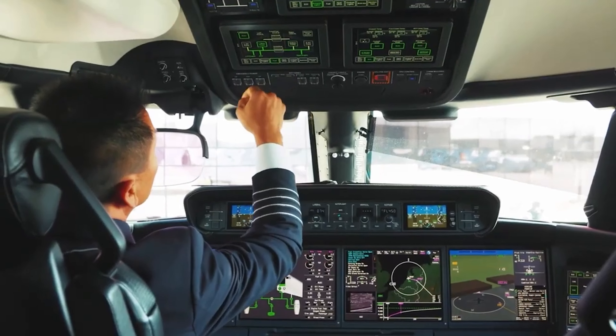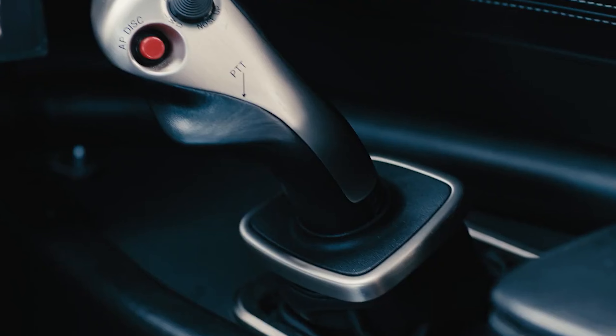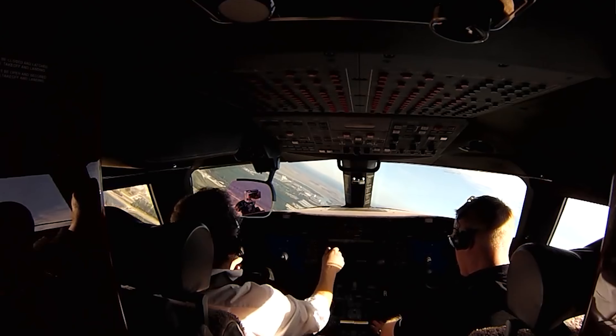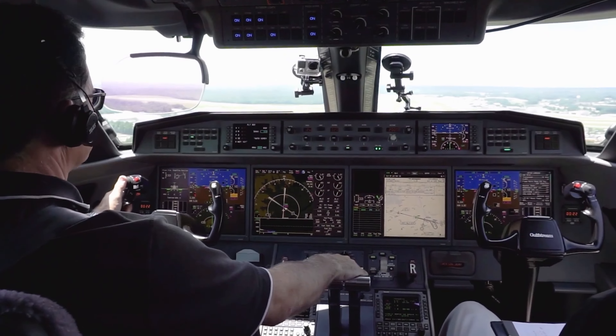The Gulfstream G280 is a state-of-the-art business jet known for its impressive performance and luxurious features. At the heart of this aircraft is its cockpit, which combines advanced technology with user-friendly design to create an efficient and comfortable flying environment. The cockpit is equipped with the Gulfstream Symmetry Flight Deck, a sophisticated avionics system that enhances situational awareness and pilot control. This system includes four large touchscreen displays that provide real-time data on navigation, weather, and aircraft systems, allowing pilots to make informed decisions quickly.